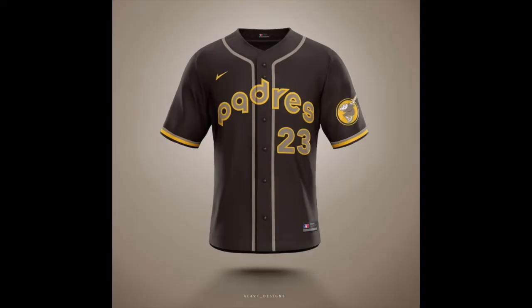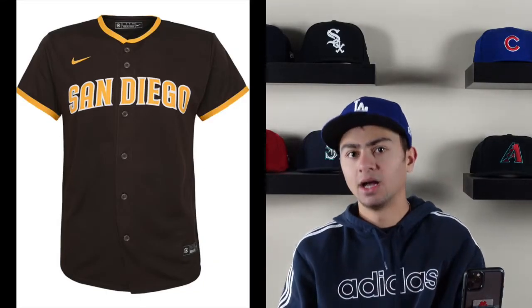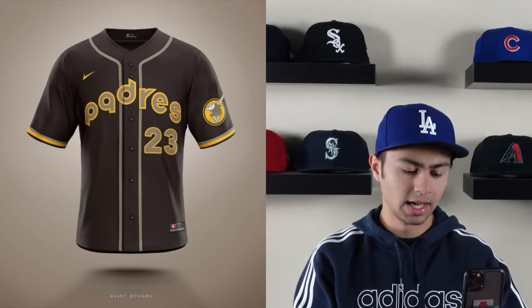Coming in at number three on the list is the San Diego Padres. The brown color is kind of a mixture of what they have today and a throwback from the 1980s — this gives me 1984 vibes. I like the light brown going around the neck and down the button lining, and the piping on the tip of the sleeves in gray, yellow, and dark brown. It also has a 'Swing and Fry' patch. This design goes perfectly with their rebranding of the throwback browns — I could see the Padres sporting this any day of the week.